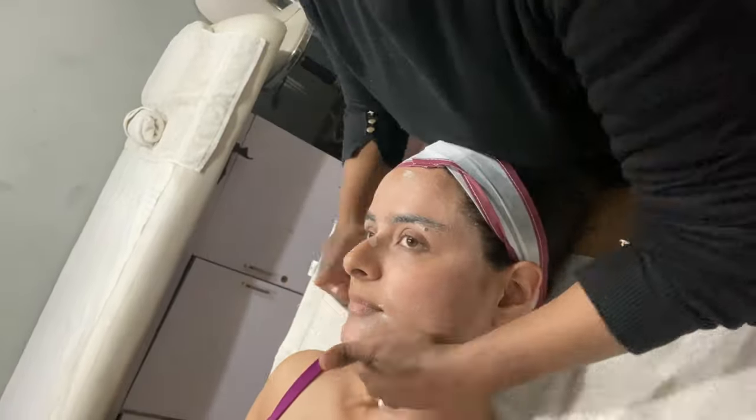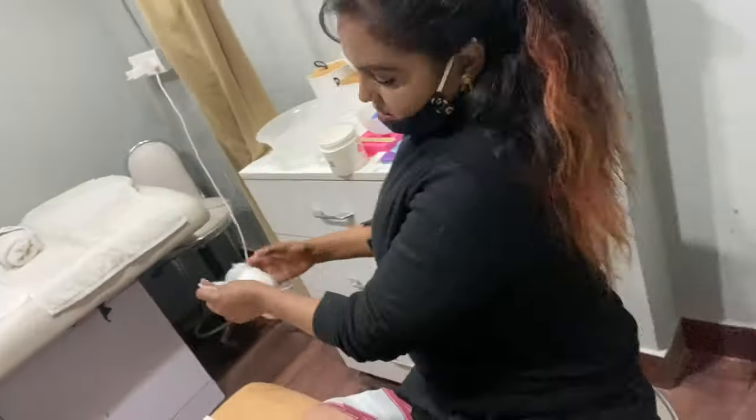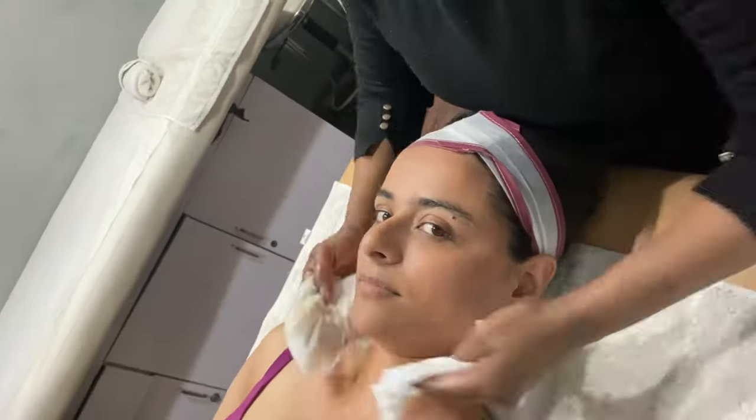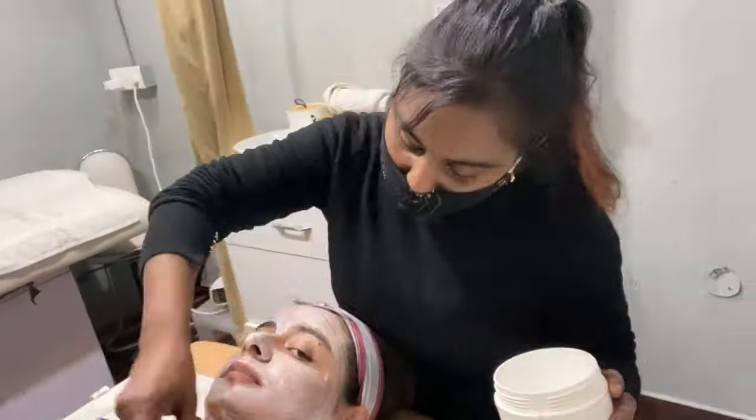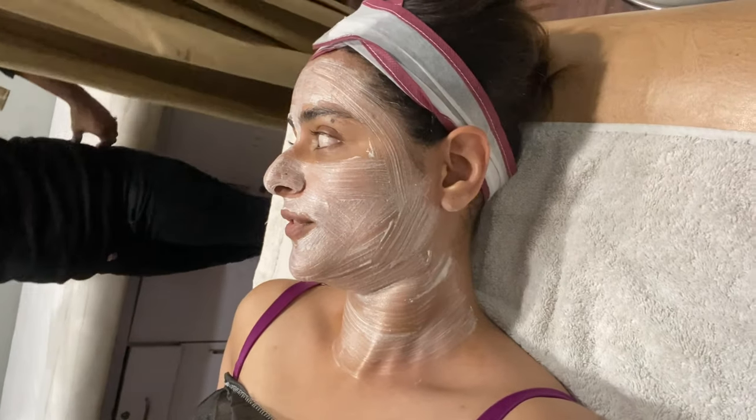They started with my cleansing using O3 product. Tanning and patchy skin is cleared with the detan process. I'm going to put this on for 15 minutes, and then I'm going to get my waxing done.